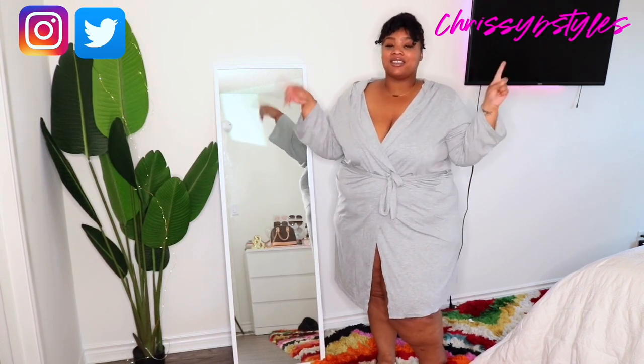Today I am doing a pajama haul, a sleepwear haul, a loungewear haul — because let's be honest, we don't know when we're going to go anywhere and I need some comfortable pajamas. I need to sleep comfortably and lounge comfortably. If you want to see that, keep watching all the way to the end. Make sure you subscribe, click the notification bell, and follow me on Instagram and Twitter.